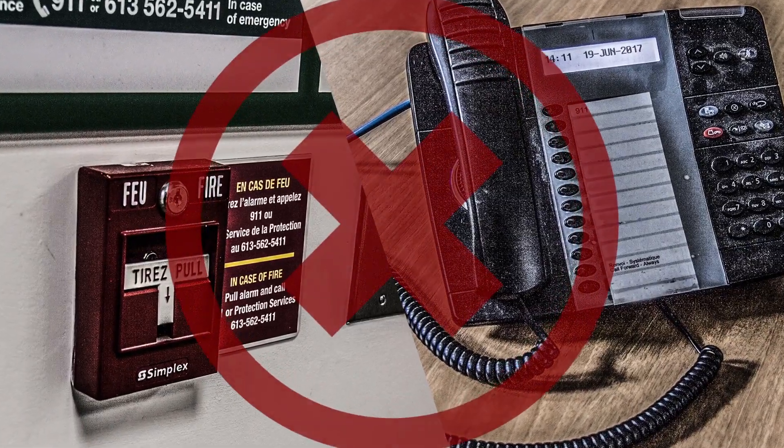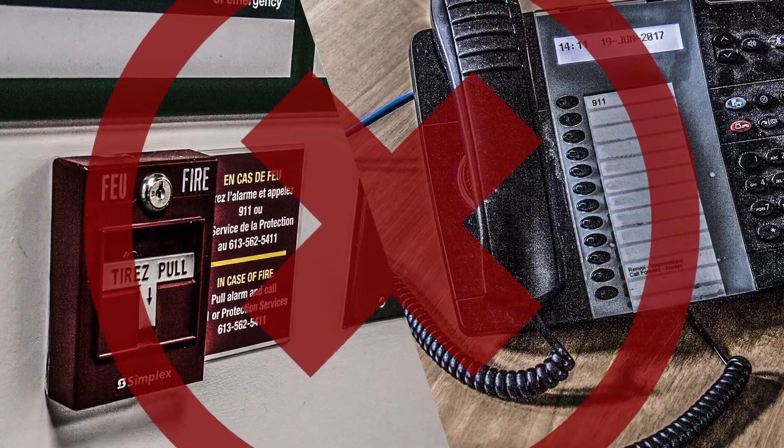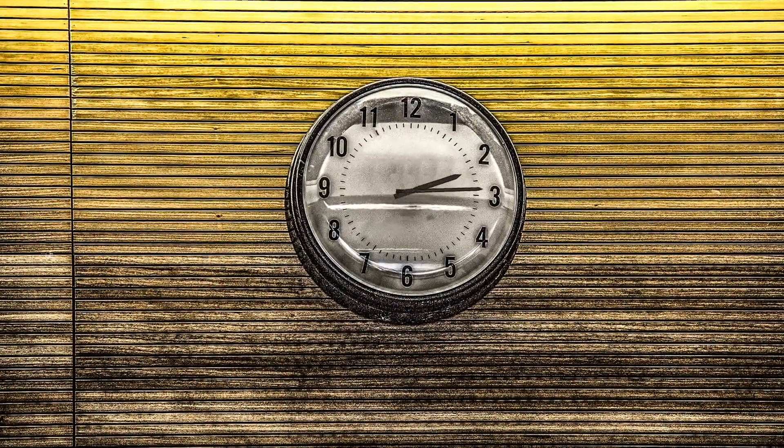Don't pull the fire alarm or call emergency services unless there's an actual emergency. Instructions from authorities could take time.